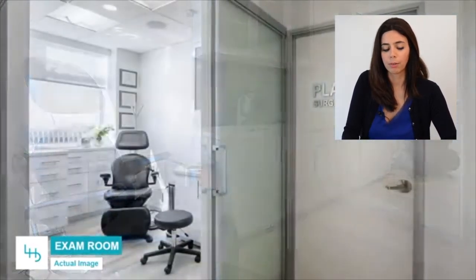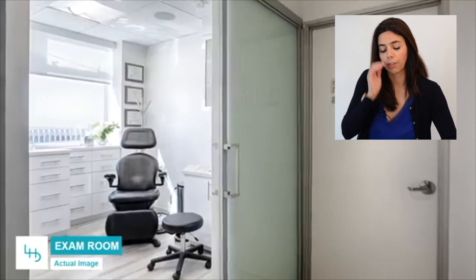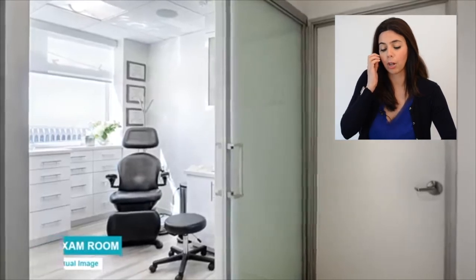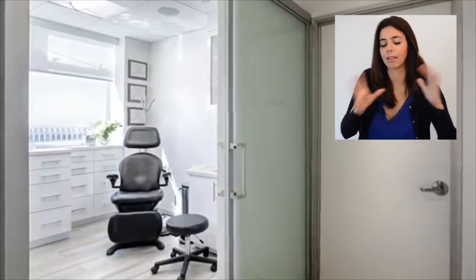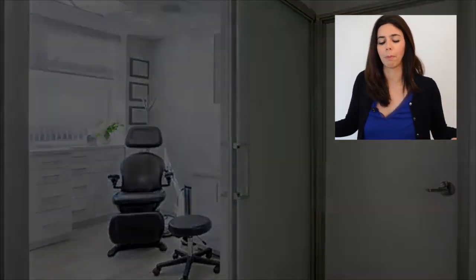Less is more — we try to keep it very simple, not a lot happening in the exam rooms because it can get overwhelming. In one of the exam rooms, we added a full-on mirror so we can bring the outside in. It's more reflective and makes the room feel bigger.